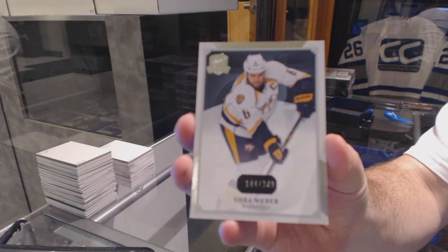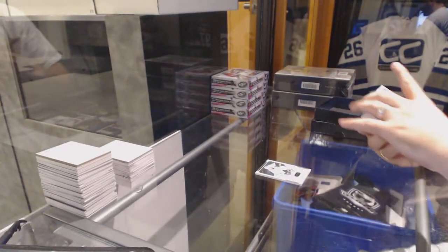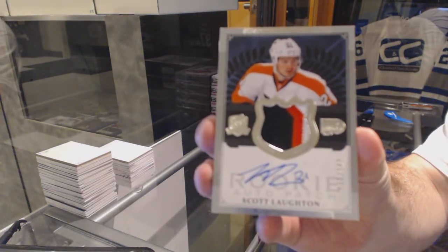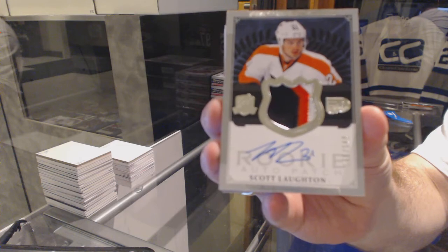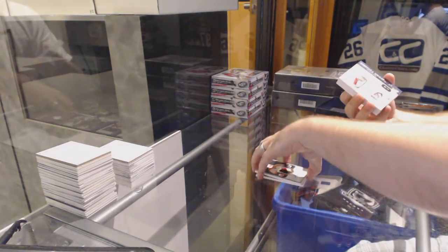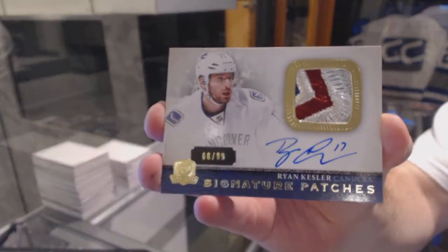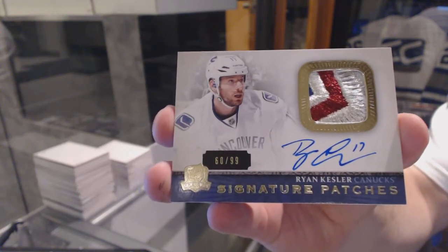We start off for the Nashville Predators, the 249, Shea Weber. For the Flyers, number 249, three-color rookie patch auto, Scott Lawton. For the Vancouver Canucks, we've got number 99, very nice signature patches, Ryan Kessler. Very nice Vancouver Canucks signature patches.